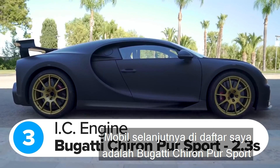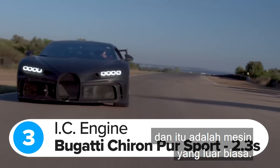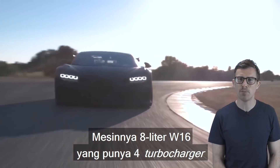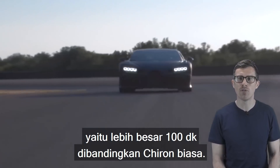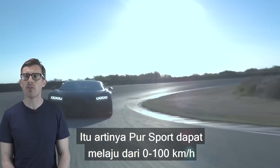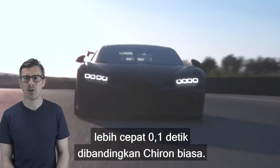The next car is the Bugatti Chiron Pur Sport, the quickest car you can buy powered by an internal combustion engine. It's an 8-litre W16 with four turbochargers pumping out 1,600 horsepower — 100 horsepower more than the normal Chiron. That means the Pur Sport can rocket from 0-62mph in just 2.3 seconds, or 0.1 of a second quicker than the standard Chiron.